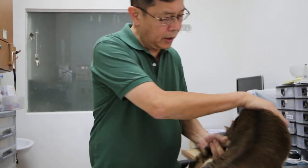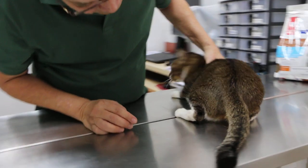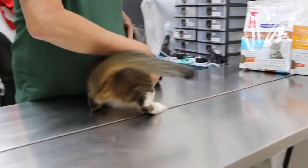In this 3-cat household, the litter is newspapers, and they all share the same room.